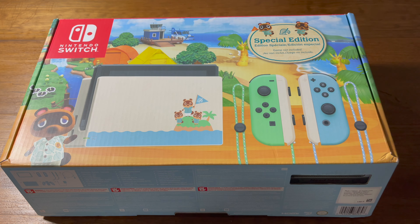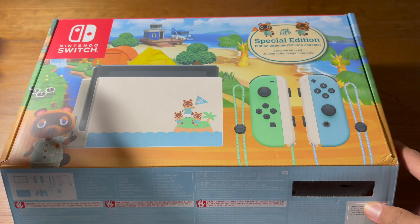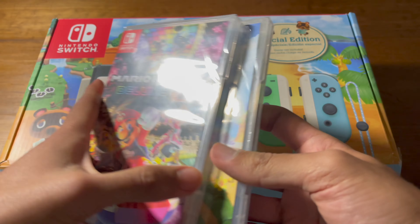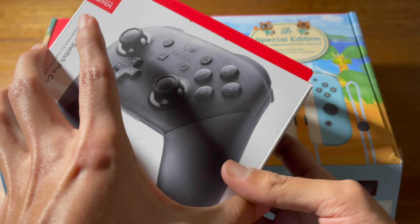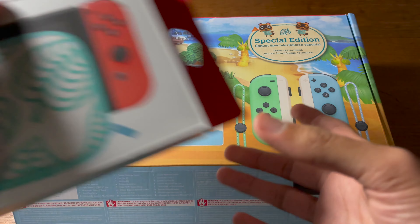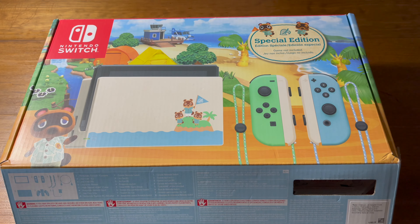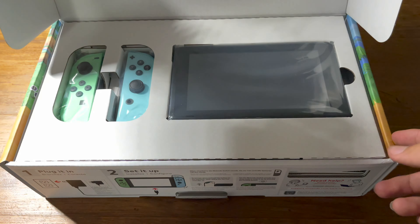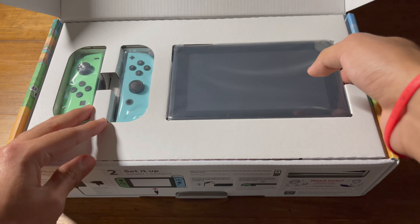I'm so excited to unbox it with you guys. It doesn't come with the game — I had to buy the game, and I bought another one too. I also bought this controller and this case. This case comes with a screen protector. I don't think I'm gonna use the screen protector because it's plastic, not glass. But yeah guys, this is the box.